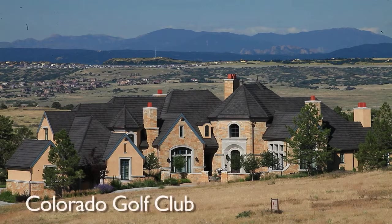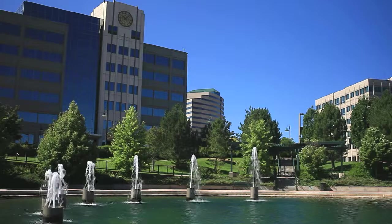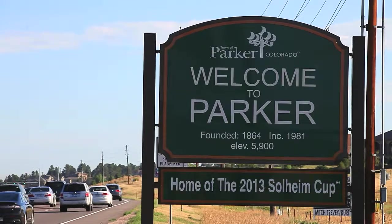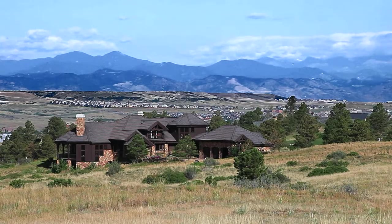Welcome to Colorado Golf Club and Community. Located just southeast of the Denver Tech Center, Colorado Golf Club is located in the Denver suburb of Parker, Colorado. Views capture the majestic peaks of the Rocky Mountains.